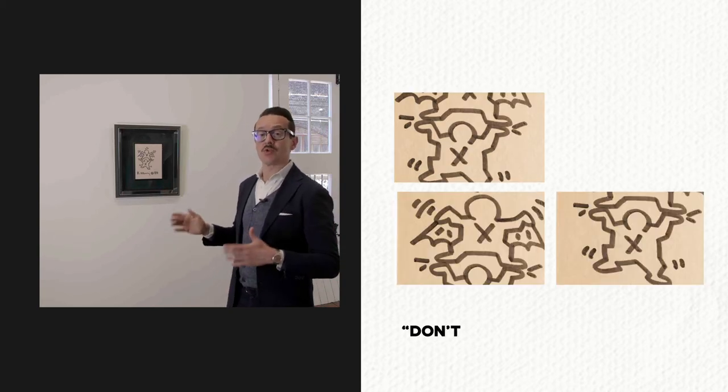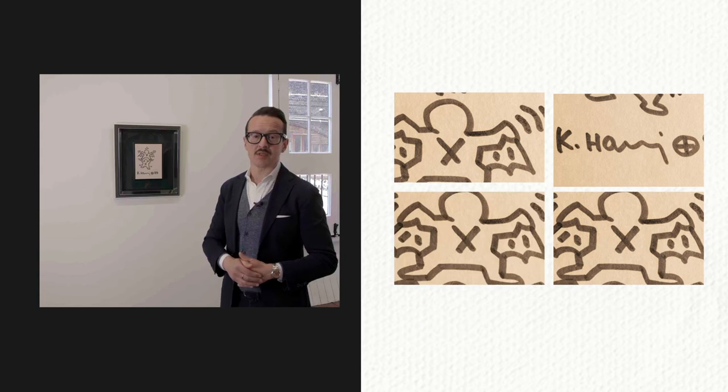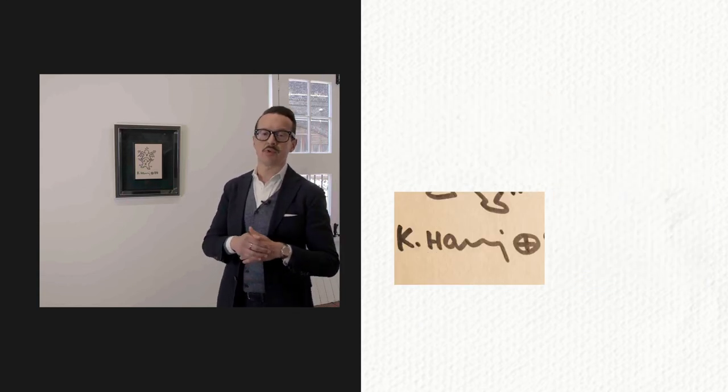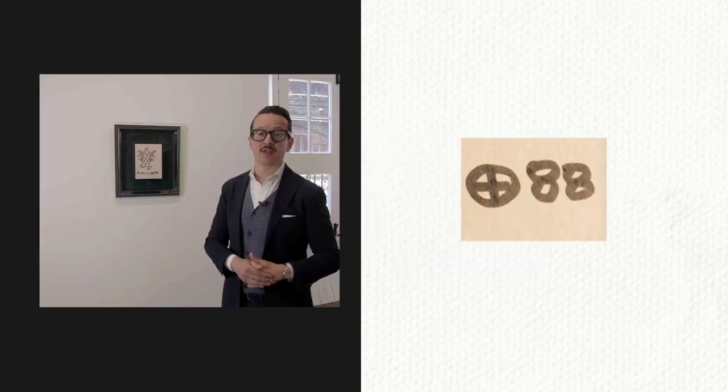We can read this figure's movement as a 'don't shoot' gesture. Haring is making a statement about how individuals in society become targets of political, social and racial violence. The motif of the viewfinder he places next to his signature reinforces this radical statement.